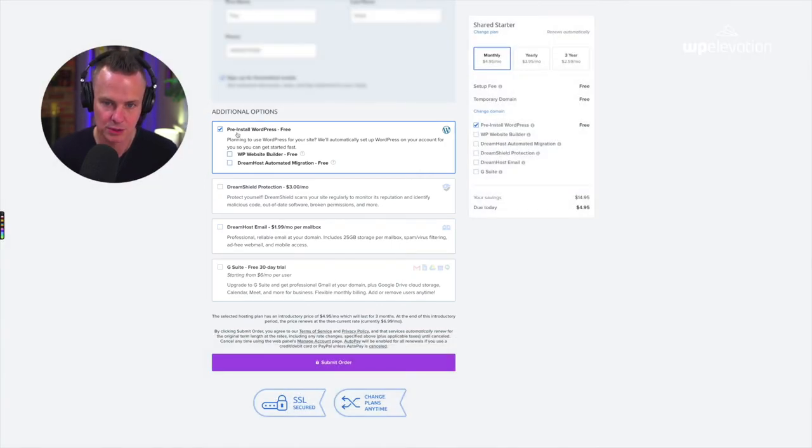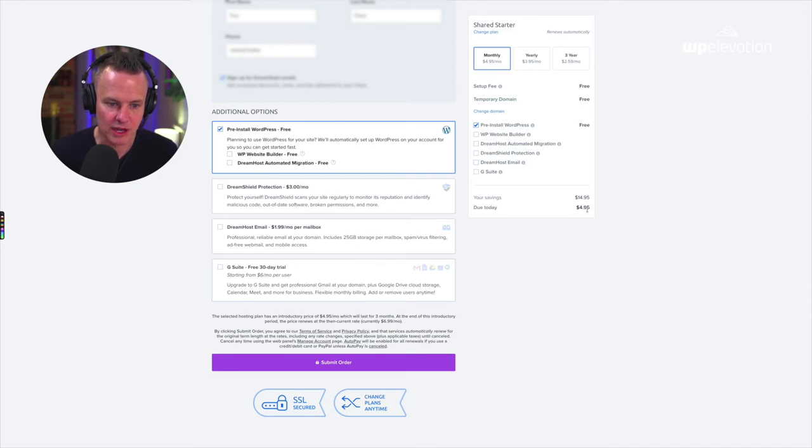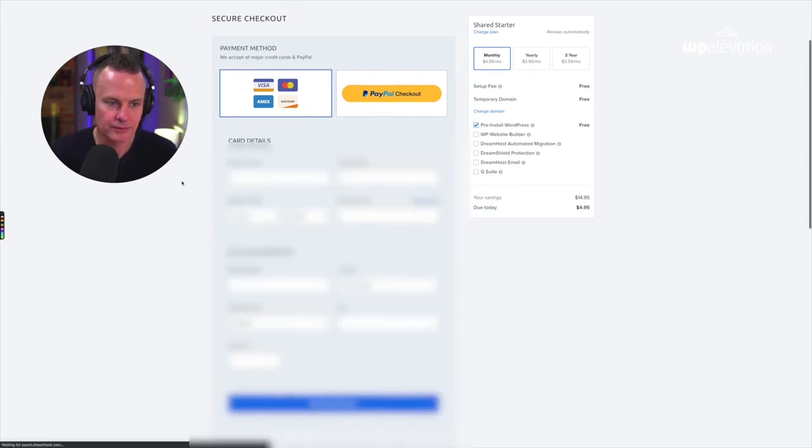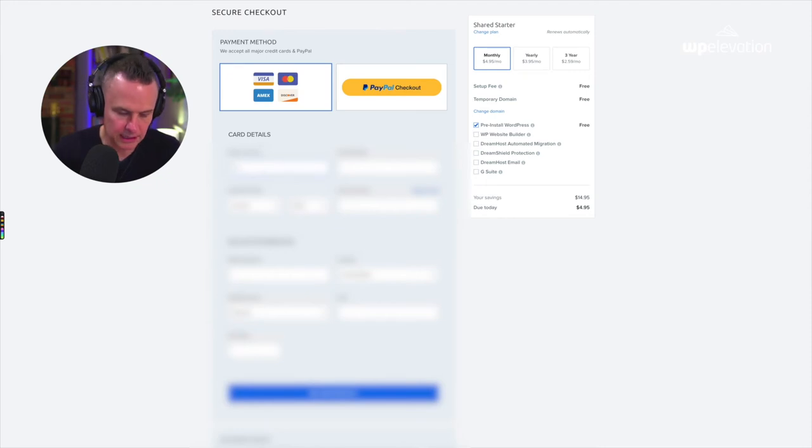All I want is the pre-installed WordPress, which is free. It's going to cost me $4.95 a month — that's a promotional price for three months, and after that it goes up to $6.99 a month, which I'm still happy with. Then I'm going to submit my order, choose a payment option, and put in my credit card details. So I have my credit card successfully added, my personal details are in there, and now I'm going to submit my order and open an account with DreamHost to have them automatically install WordPress for me.